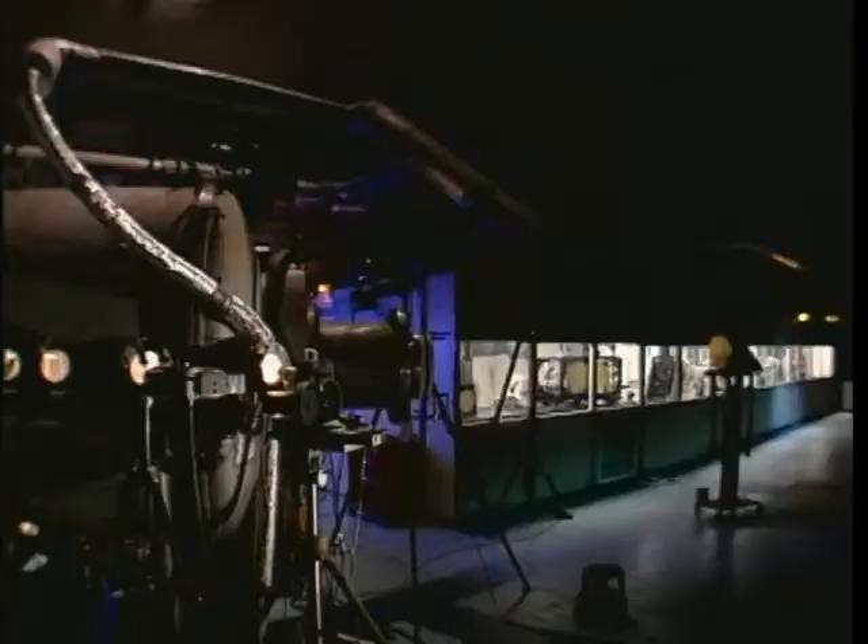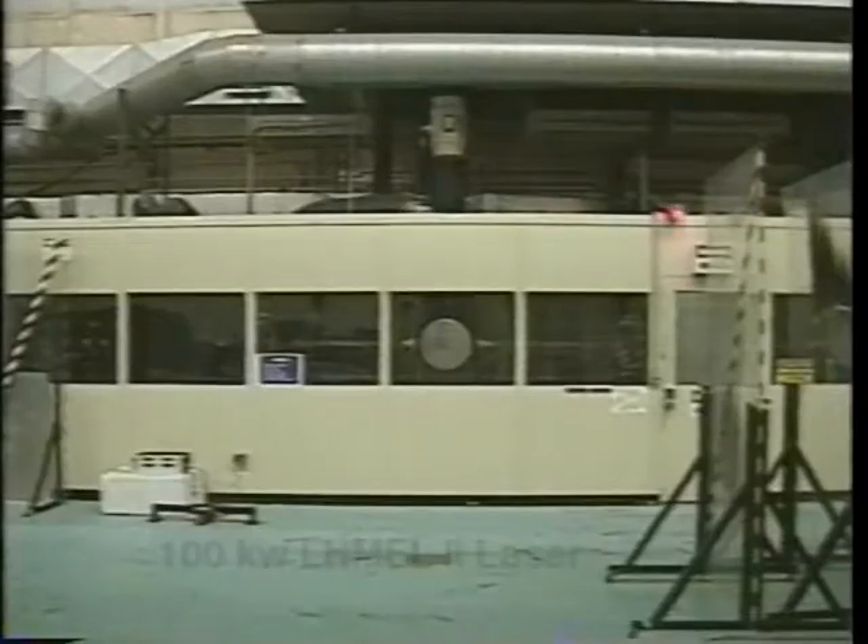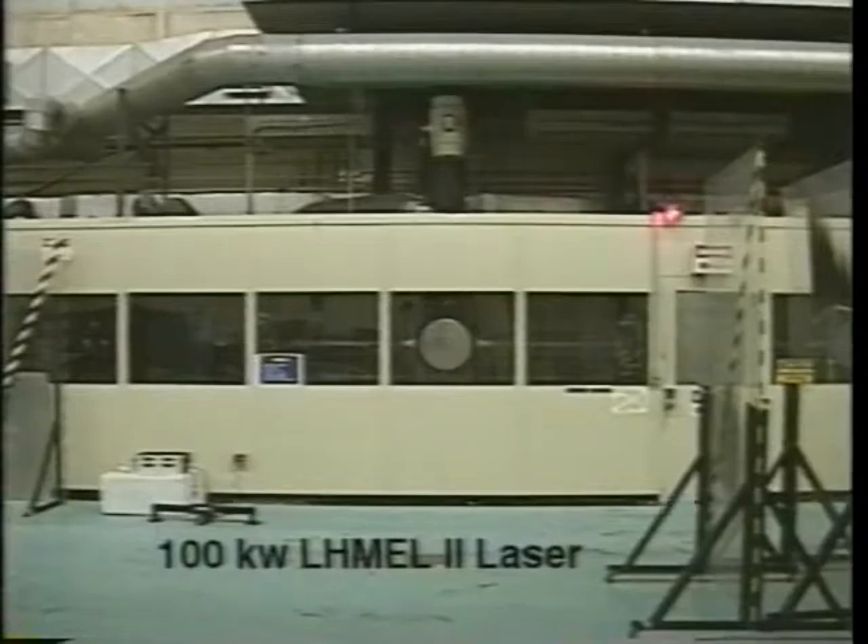Photons have different frequencies and different frequencies have different advantages. Microwave photons are easy to make and can impart large amounts of angular momentum. Optical frequencies, such as produced in this high-energy Air Force facility, have the advantage that the aperture of the transmitter can be smaller, an important factor in the cost of any system.